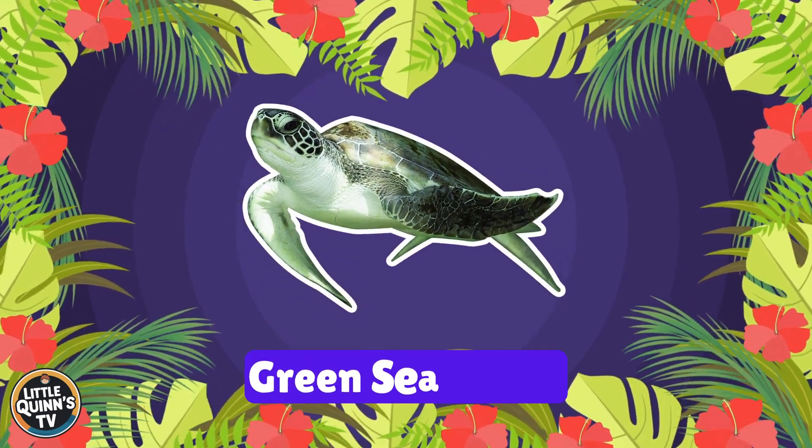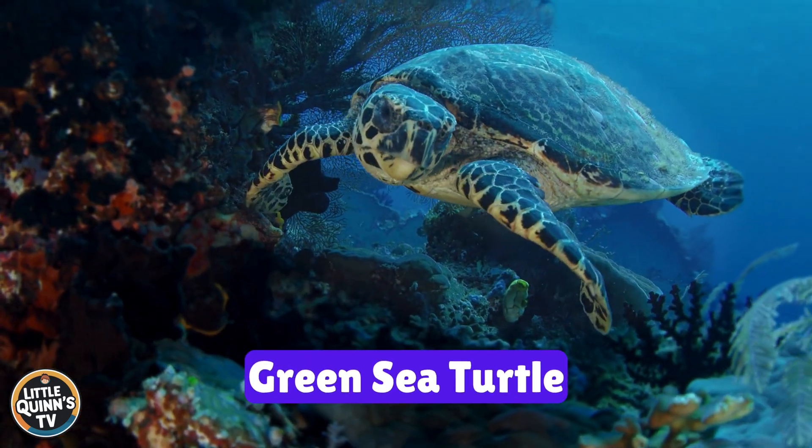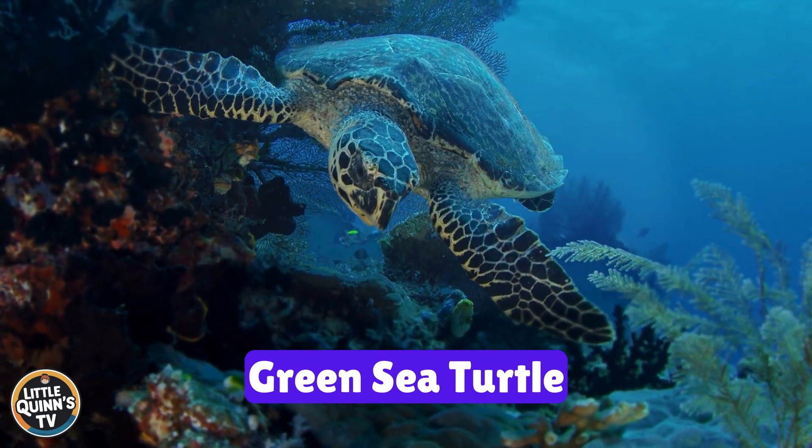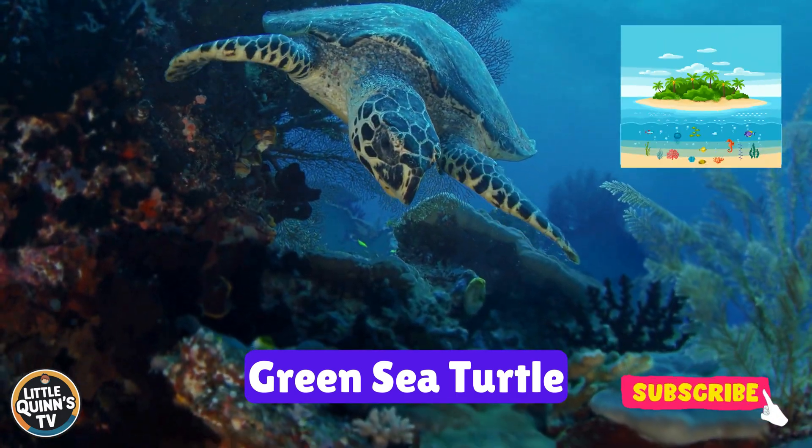This is a green sea turtle. It's a large turtle with a smooth, greenish shell. They can be found in tropical and subtropical seas.